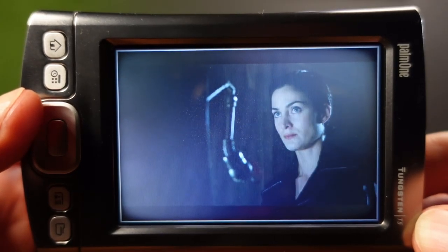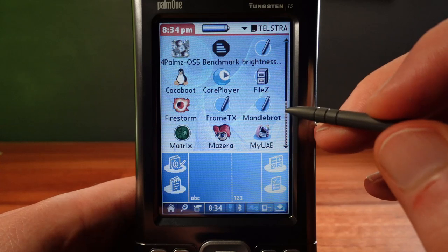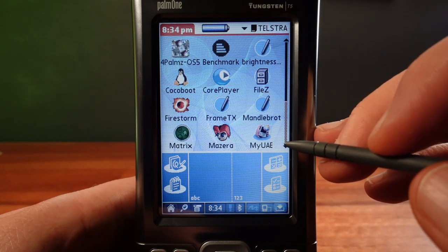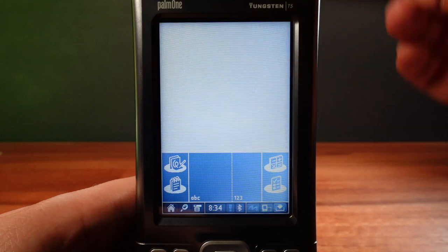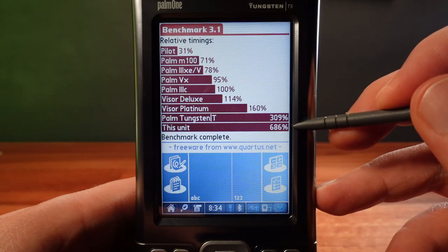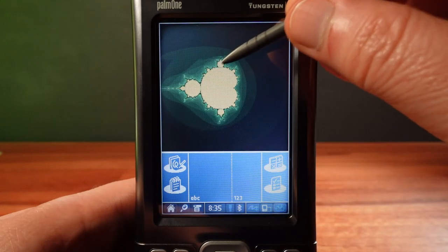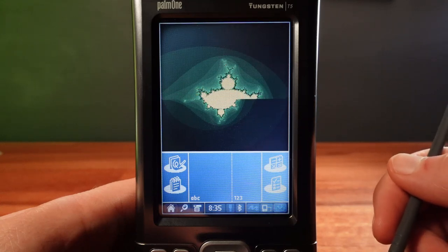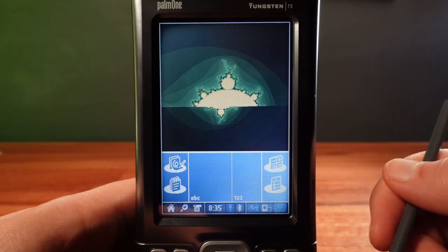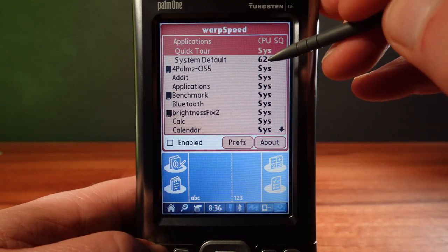Let's get back to reality and try some overclocking. This model runs at 416 megahertz; however, the CPU itself is designed to run up to 520 megahertz. I've got the benchmark program running, and it's already showing this model runs at double the speed of the previous model I looked at — the Palm Tungsten T, released two years earlier. I also have a Mandelbrot generator, which gives a really good visual representation of the speed. To overclock, I'm using Dimitri GR's Warp Speed app for Palm OS 5.